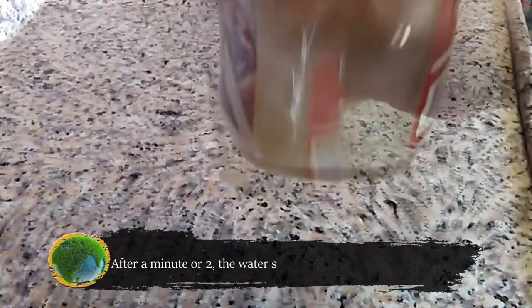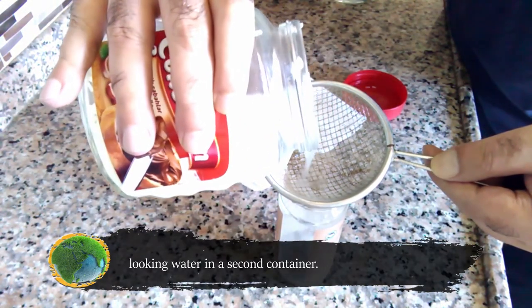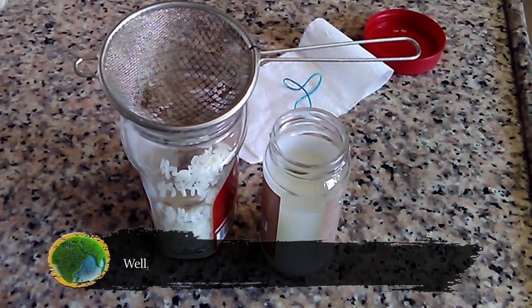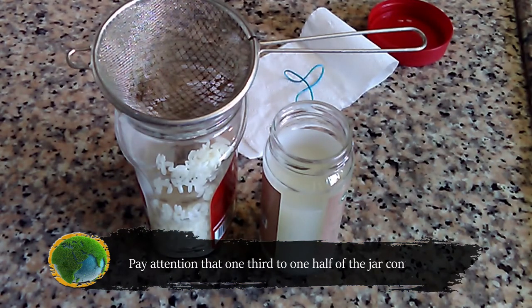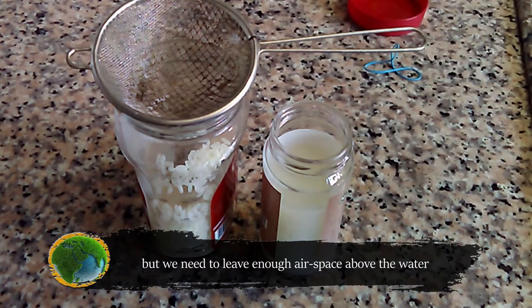After a minute or two, the water should look pretty cloudy and milky. Our next step is to save the now clean rice and collect the milky looking water in a second container. The rice can now be put aside, as we don't need it anymore — not in culturing lactobacillus, anyway. Pay attention that at least one third to one half of the jar should be empty. The water will act as a food source for the bacteria, but we need to leave enough air space above the water for the bacteria to fill initially.